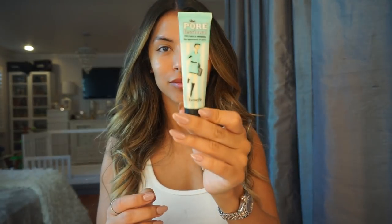To start off, I wash my face and then I moisturize it. Then I go ahead and apply Benefit's the Porefessional Pro Balm to minimize the appearance of pores.